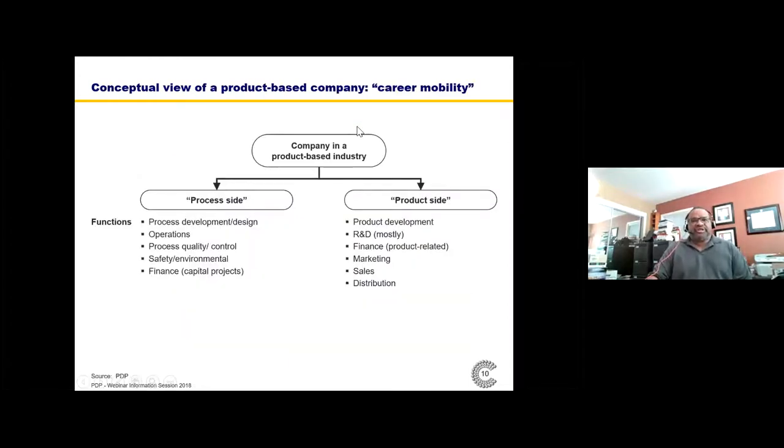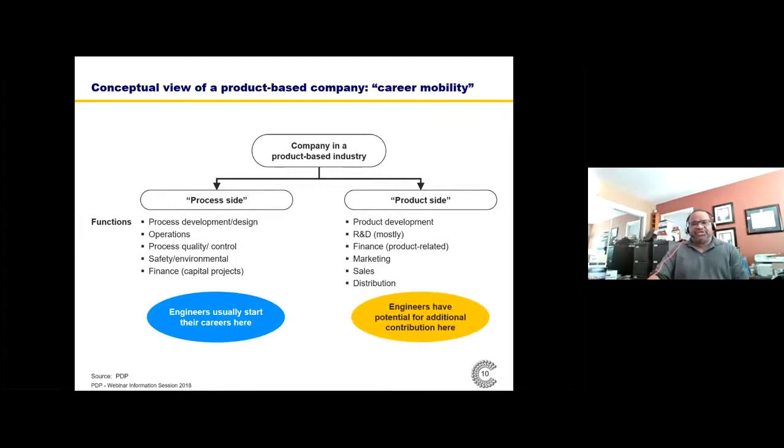Our students also want career mobility. If you look at companies, they might be divided generically into the process side — operations, process, product control — and the product side — product development, R&D, marketing, sales. Most engineers start their careers on the process side and may have some intention to move to the product side over the course of their career. We try to create a framework that enables them to make this transition, if not at the beginning of their careers, then soon after.